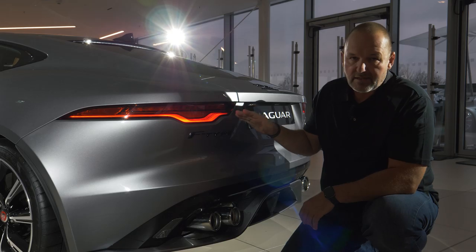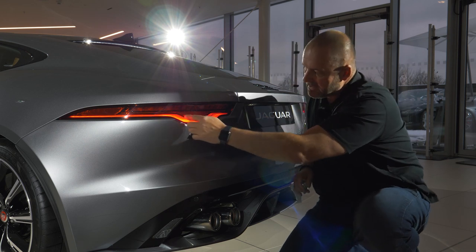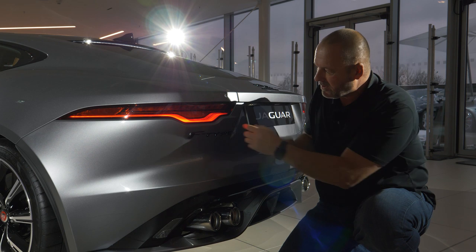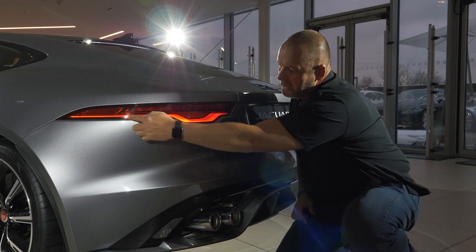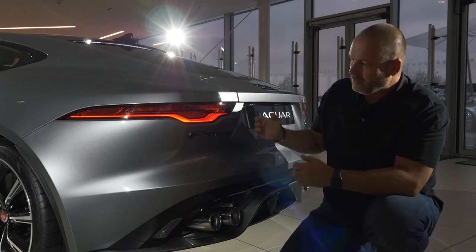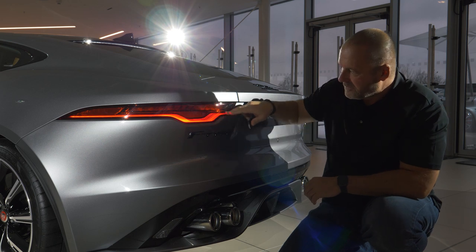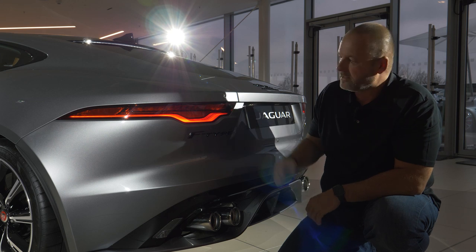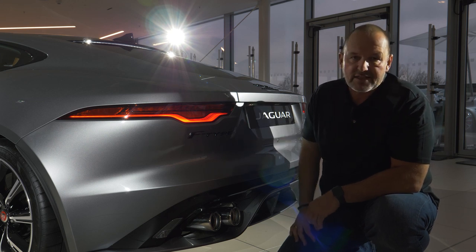Looking more closely at the taillights, the wonderful line is still there but looks a lot softer and works a lot better, underlined by a black trim line. The typical taillight signature is retained, but these smaller, thinner taillights are designed to remind us of the taillights on the electric I-PACE.